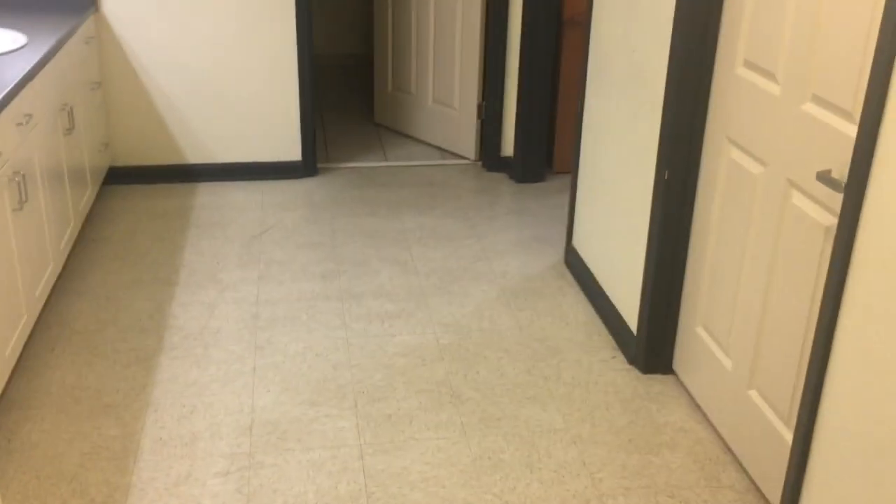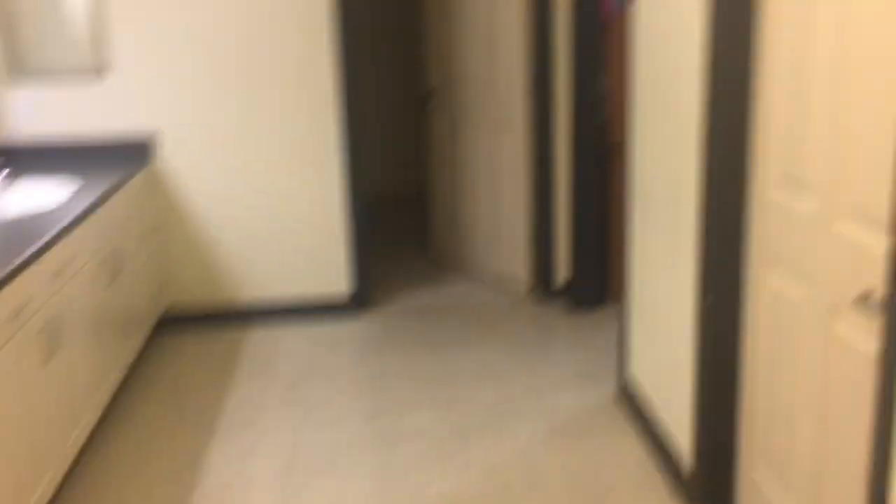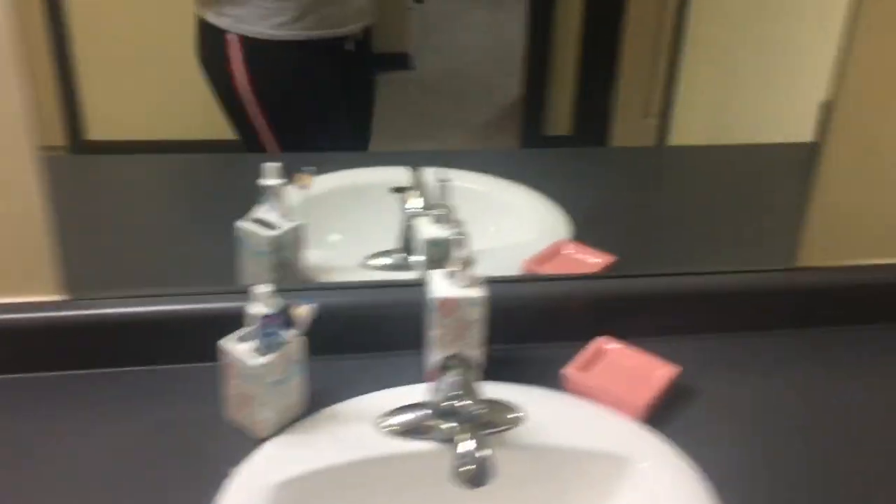Now we're going to our staying area — it's big. This is my sink area, we got all them cabinets and drawers and stuff like that.